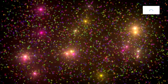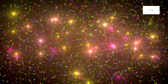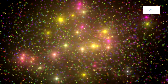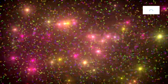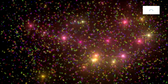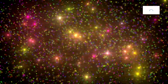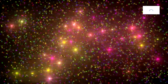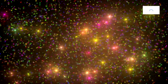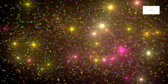Kepler-442b's atmospheric composition provides a canvas for interstellar chemistry. The exotic molecules and compounds present in its atmosphere offer insights into the cosmic building blocks that contribute to the formation of planets. Researchers delve into the chemical tapestry of Kepler-442b, tracing the origins of its atmospheric constituents and unraveling the intricate interstellar chemistry that precedes planetary birth, connecting Kepler-442b to the broader narrative of cosmic evolution.